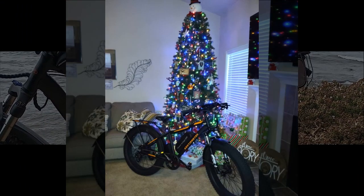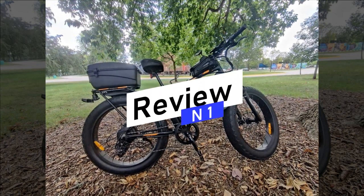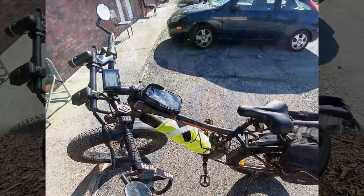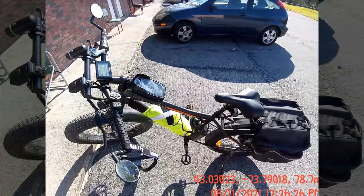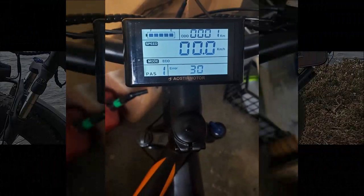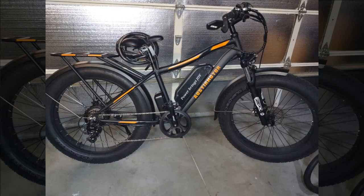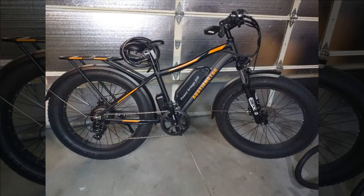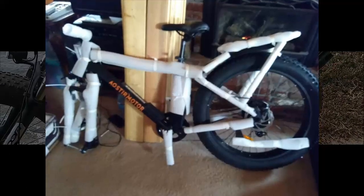Let's begin by examining the insights from our first reviewer. After a decade of cycling, they find this their first electric bike — responsive and easy to ride despite its weight. The bike's speed depends on various factors, reaching up to 45 kilometers per hour with pedal assist and 54 kilometers per hour with vigorous pedaling. They recommend using pedal assist to conserve battery life.